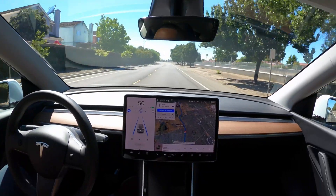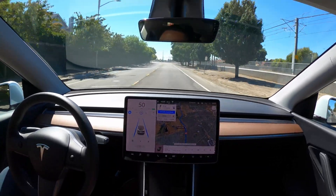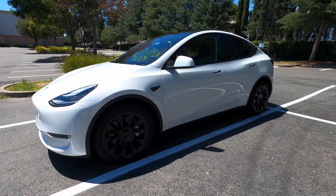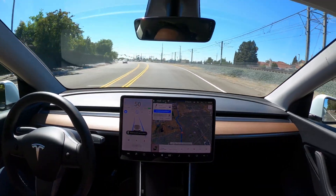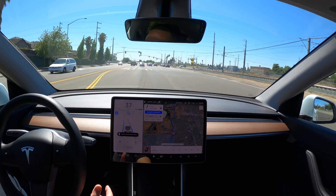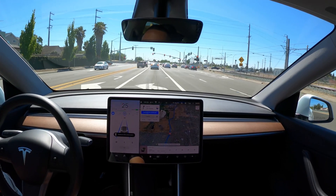Hey folks, my name is Sean and this is a test drive in the city with the 2020 Model Y with the full self-driving package purchased. We'll take a look and see how it does. I'm doing a quick city trip around town, about 7 or 8 miles, roughly 10 or 15 minutes.